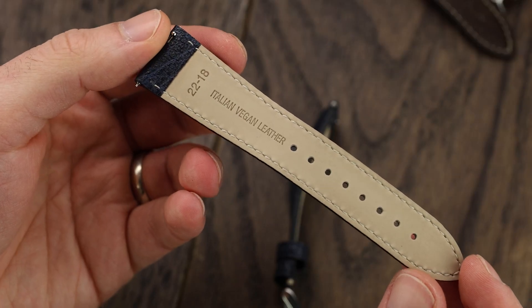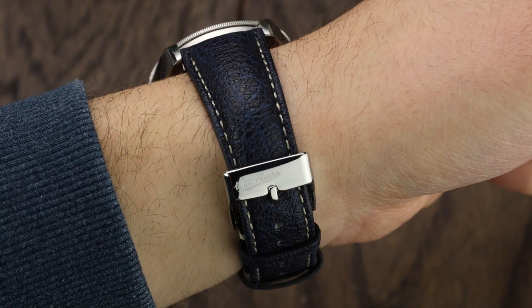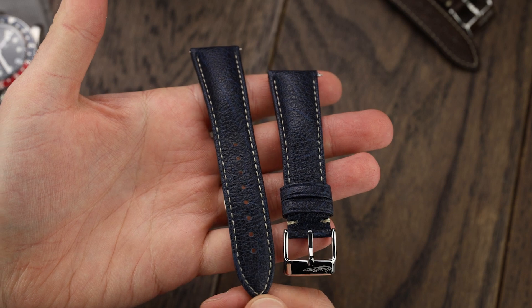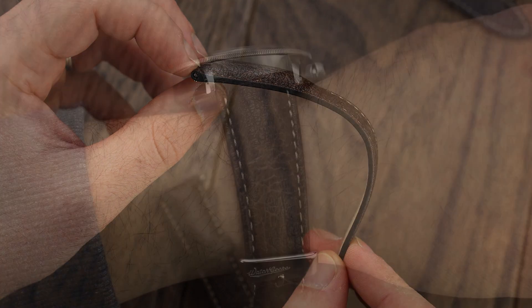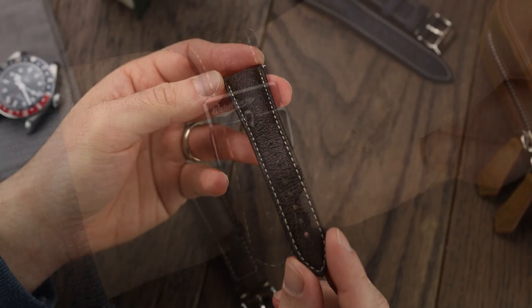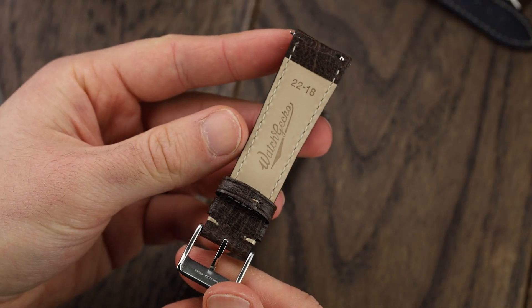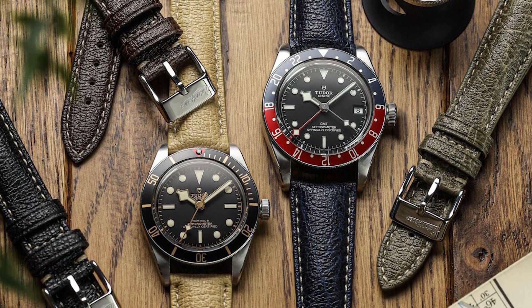Our third suggestion is the Vintage Hally Italian vegan leather strap. The vegan leather is made from apple byproducts and the texture gives the appearance of a genuine leather strap. The strap ranges from 6mm in thickness to 2.5mm at the leading edges, with off-white stitching and strap lengths of 120mm and 80mm respectively. The Vintage Hally also incorporates quick release spring bars for easy strap changes, making it a great vegan eco-friendly alternative to the classic leather watch strap.